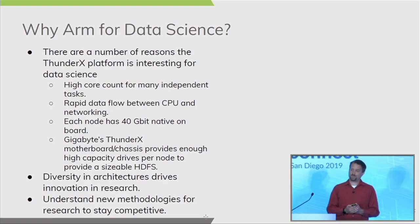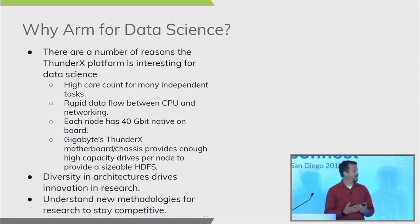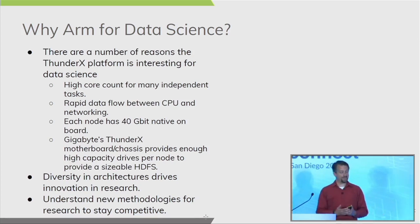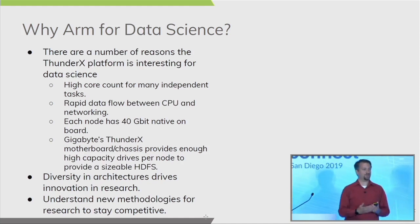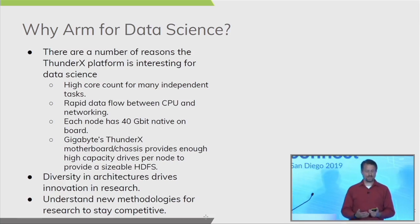So why did we look at ARM for data science? When we started this project three years ago, we were looking at the Cavium ThunderX platform, which offered a number of interesting features. Each ThunderX machine had 48 cores per processor and 96 cores in a dual-processor configuration. There was rapid data flow between the CPU and networking, allowing for basically no bottlenecks. Each node had 40 gigabit native on-board networking, so data moved quickly and efficiently, and the ThunderX motherboard chassis provided enough high-capacity drives per node to support a sizeable HDFS for big data problems.